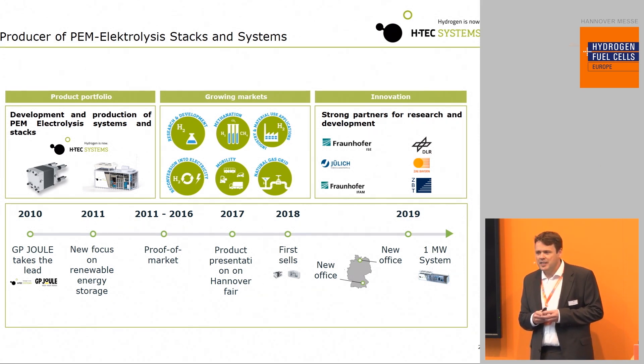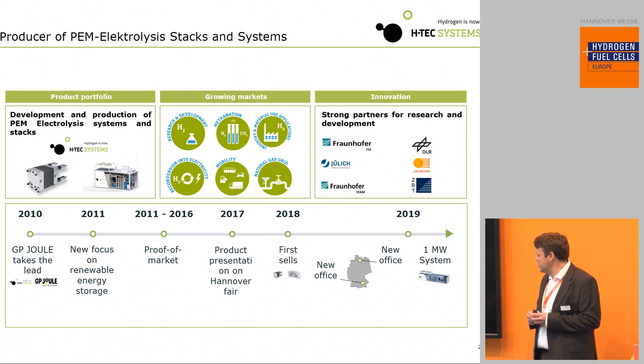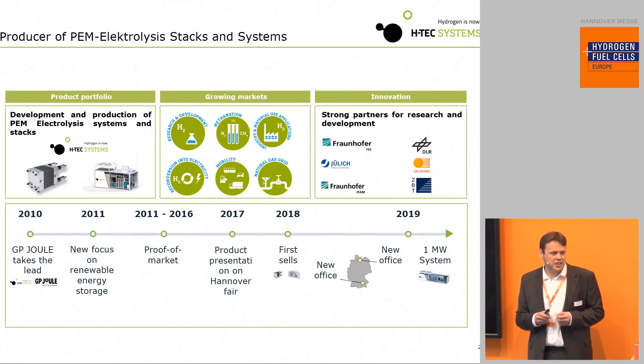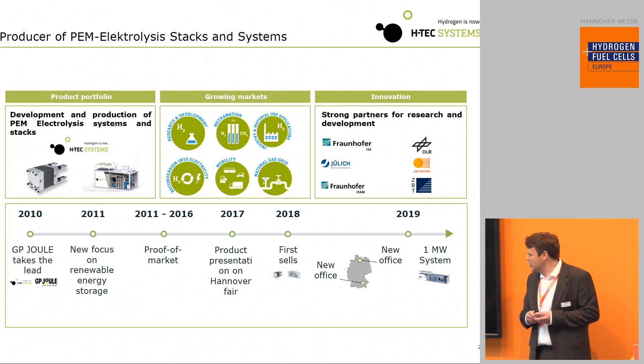Our development lasted until 2016, and in 2017 we presented our first products at the Hanover trade fair. In 2018 we had our first cells, and we soon realized we needed more production and research capacity, so last year we moved to new offices — one close to Hamburg in Brak, and one in Augsburg.